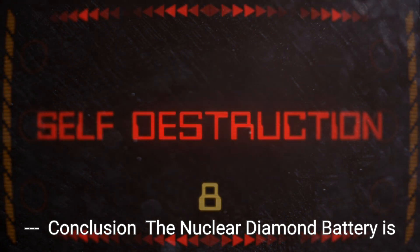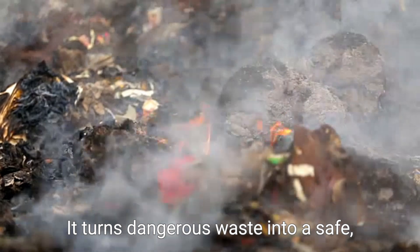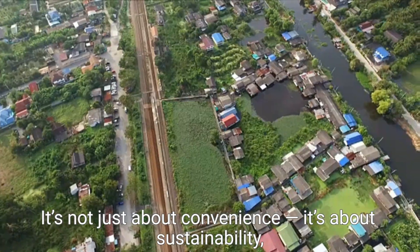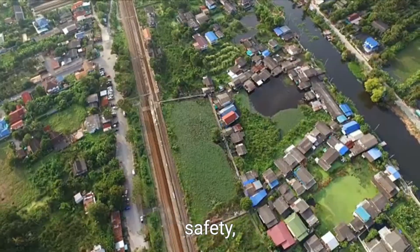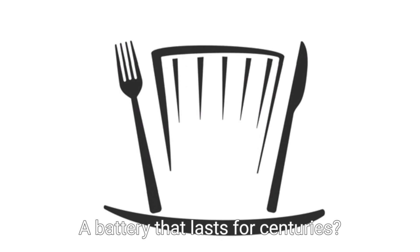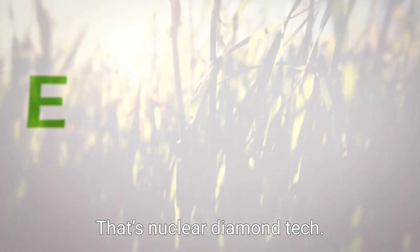Conclusion: The nuclear diamond battery is a game-changing idea. It turns dangerous waste into a safe, long-lasting power source. It's not just about convenience — it's about sustainability, safety, and changing how we power the future. A battery that lasts for centuries? That's no longer a fantasy. That's nuclear diamond tech.